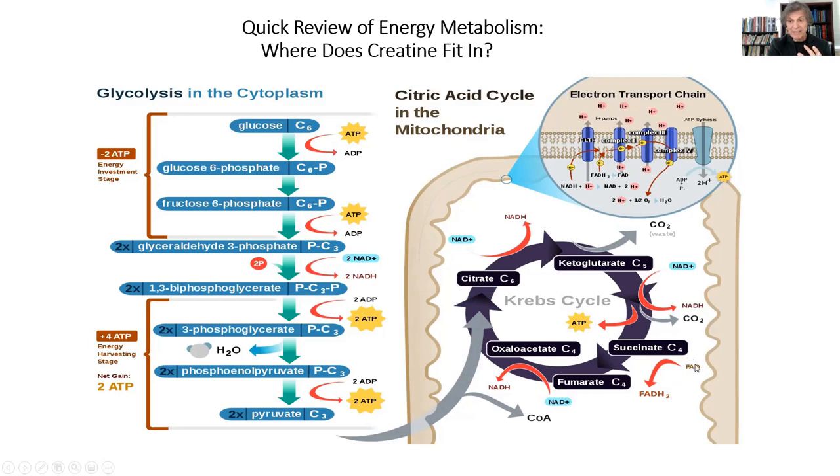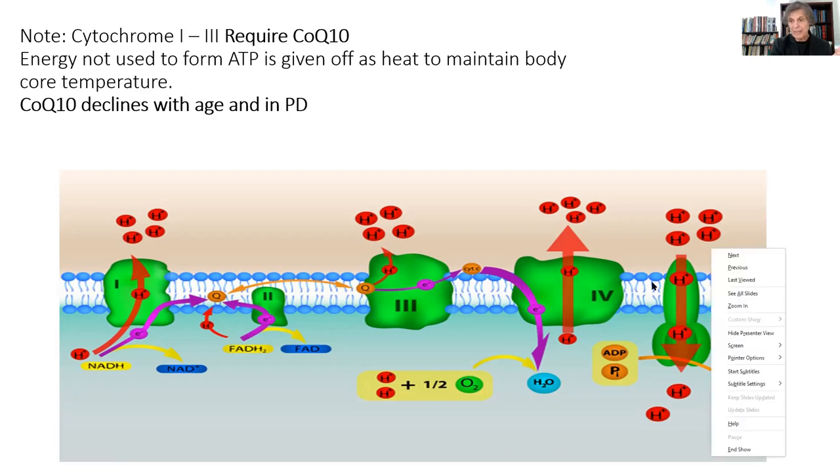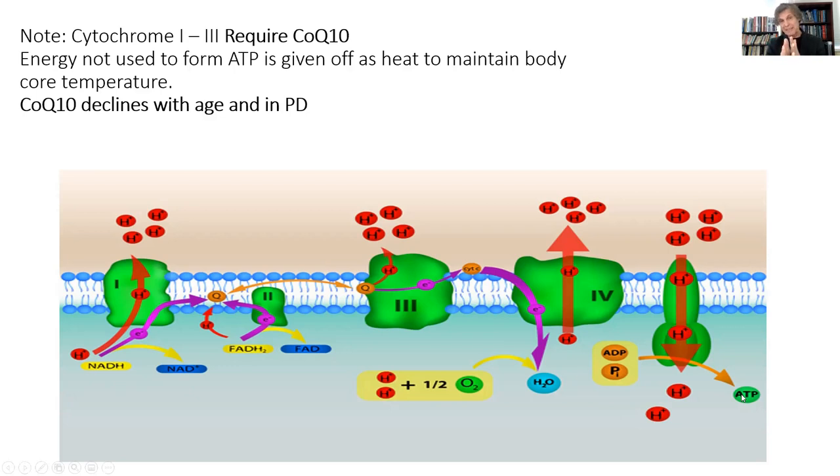Riboflavin does the same in the form of FAD and brings hydrogen over to the electron transfer chain. Once in the electron transfer chain, as the hydrogens get shuttled down the chain, they're going from higher to lower levels of energy. The energy difference given off in each of those steps can be used to recouple ADP with inorganic phosphate to make ATP. When you have that ATP energy, the body can split that outer phosphate bond, and the energy that's released from that powers all of the body's biological machinery.